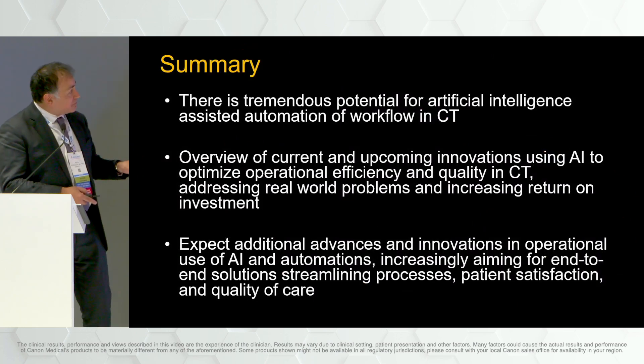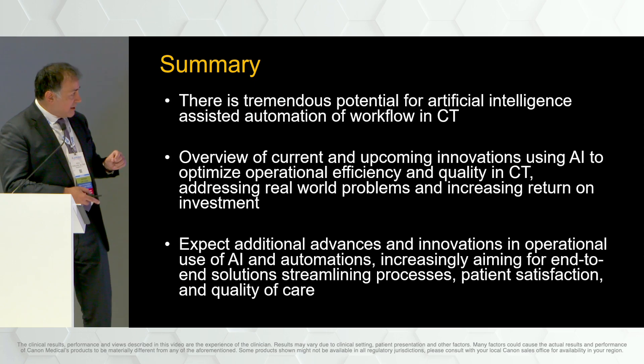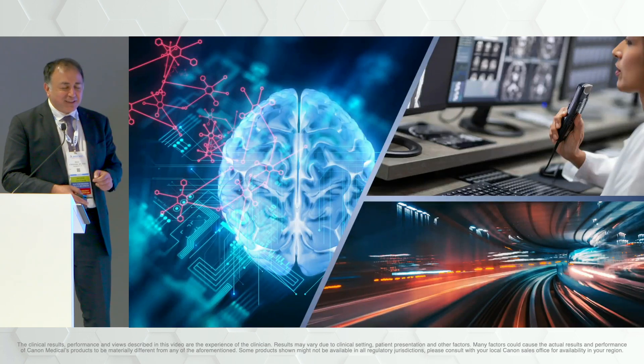In summary, there is tremendous potential for AI to enhance operations through assisted automation and workflow in CT. Some of these technologies are right there now, and you can expect even more improvements in the years to come to increase operational efficiency while at the same time increasing quality of care. Thank you again, and thanks to Canon for the invitation to speak.